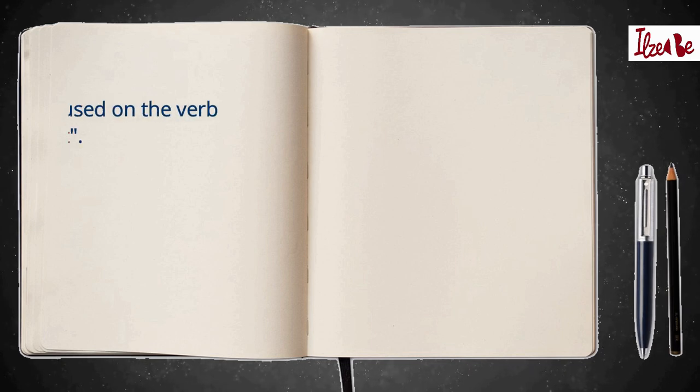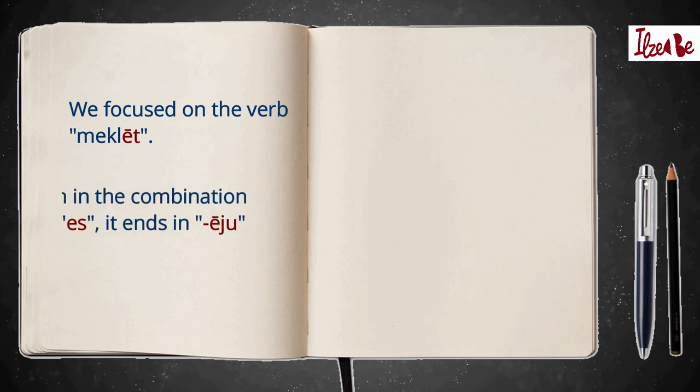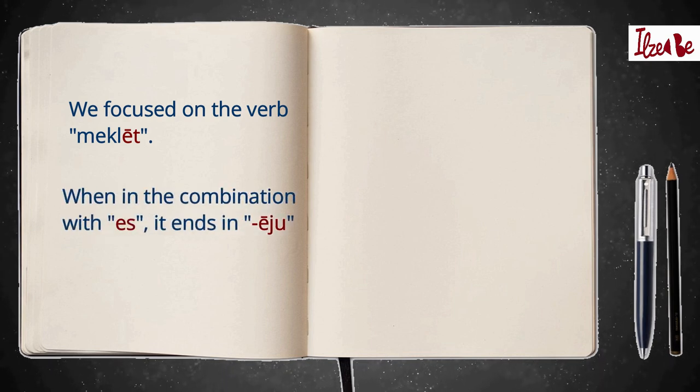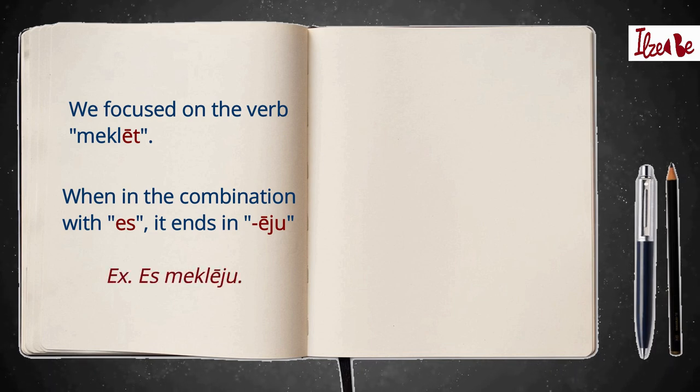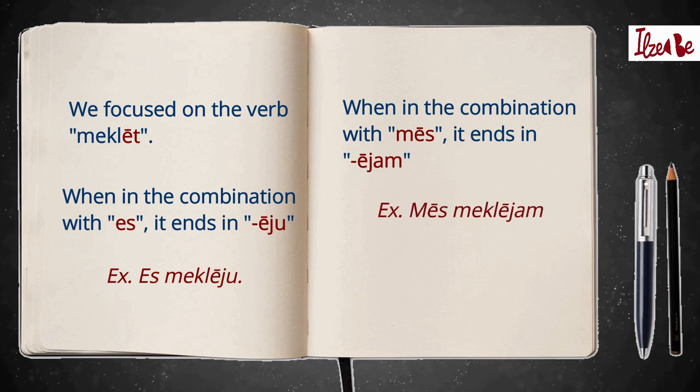Now, briefly, the most important things you should remember from this lesson. We focused on the verb 'meklēt', which ends in '-ēt' in its base infinitive form. When this verb is used with 'Es', it ends in '-ēju' in the present form. When it is used with 'Mēs', it ends in '-ējam' in the present form. There are other verbs that behave the same way.